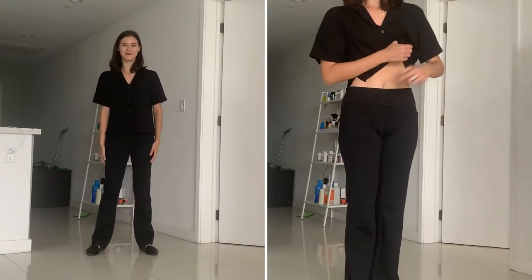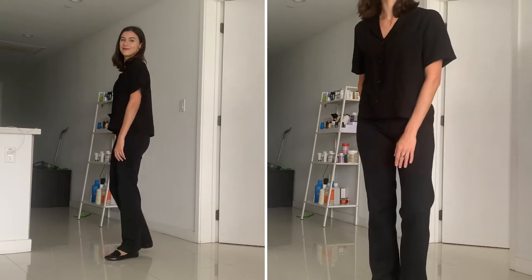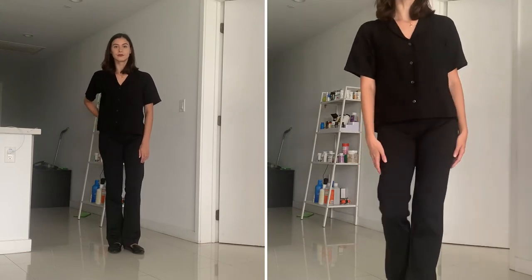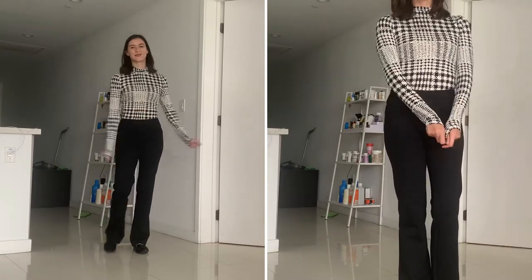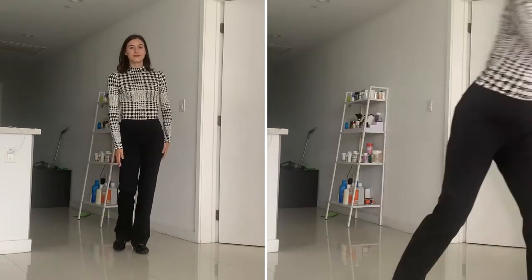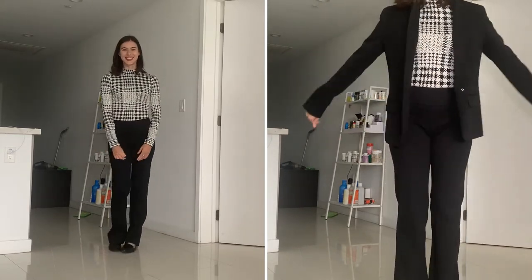Here's another comfy pant option: pull-on pants. I have two pairs from New York and Company. This pair is a straight-leg pant — honestly, it's just a step above leggings, they're ridiculously comfortable. I've paired it with the same button-up short-sleeve top, but this time worn untucked for a more relaxed look. And here's another look with the same pull-on pants — surprise, it's a turtleneck. You could always throw on a blazer and you're ready for your meeting. If this pattern is too bold for you, you can always wear just a plain top.